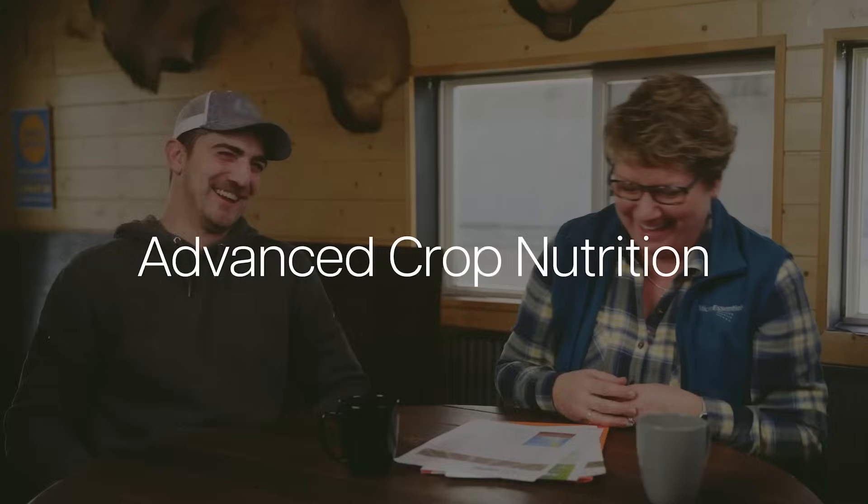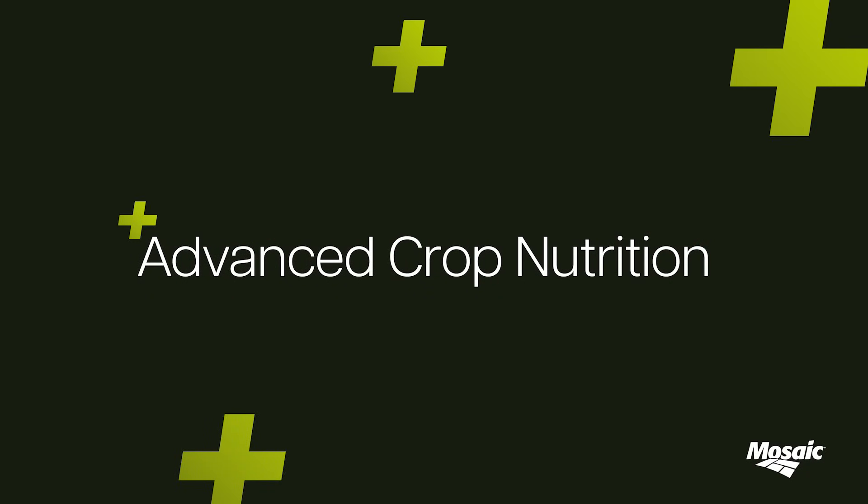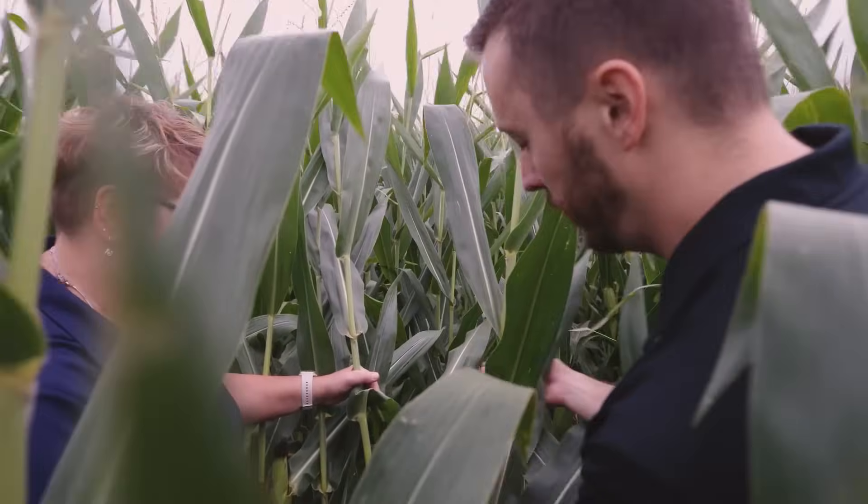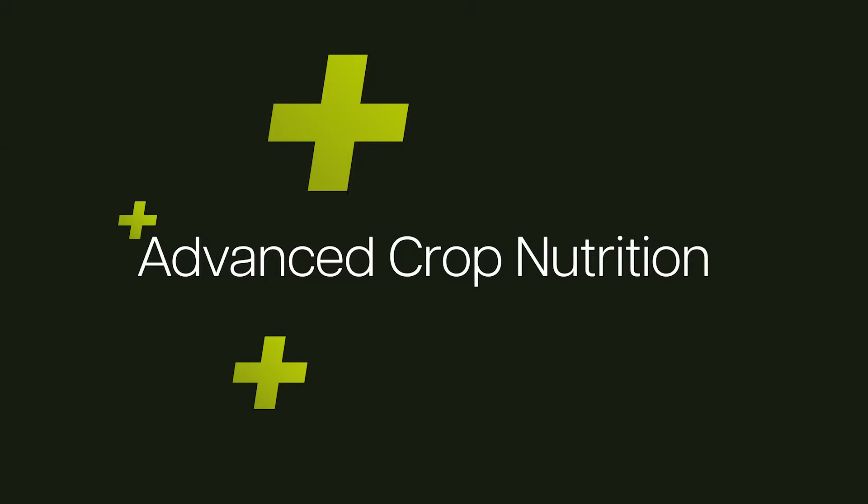It's all about nutrient efficiency. I've taught you all the things that you know. I'm Sherry Cook. I am a 30-year veteran in the egg industry, and we're going to help you learn more about your farming operations and crop nutrition.